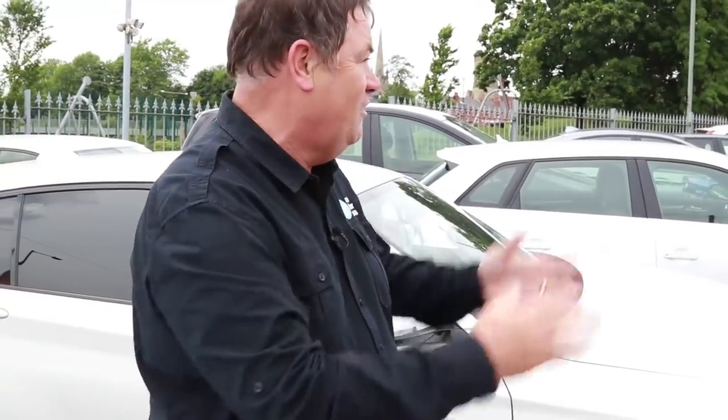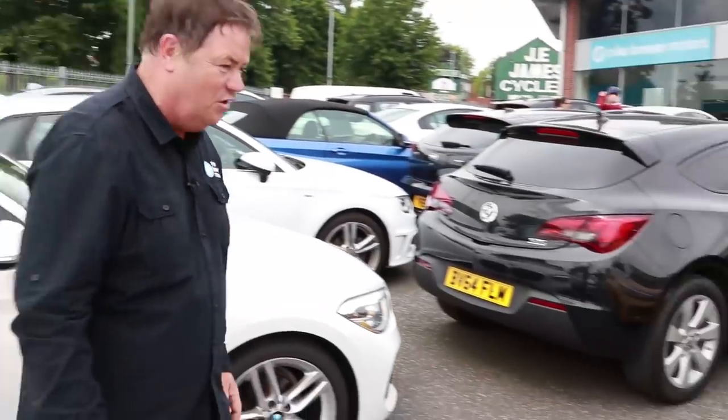Hello everyone, it's Mike Brewer and this is Mike Brewer Motors Bramall Lane in Sheffield. Yesterday I gave you a walkthrough tour of my Luton site, so today I thought I'd give you a walkthrough tour of my Sheffield site and show you what it's got to offer.